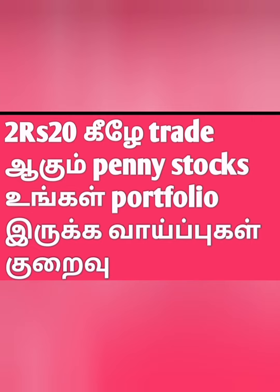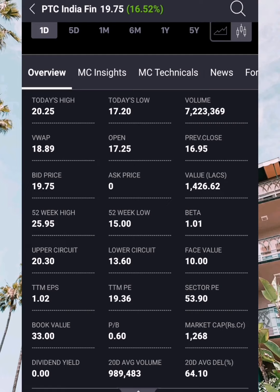The first stock is PTC India Finance. 20% of the stock is highlighted, with 15% of the profit and 50% of the stock considered.